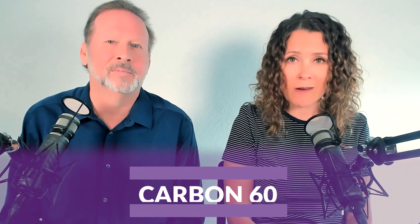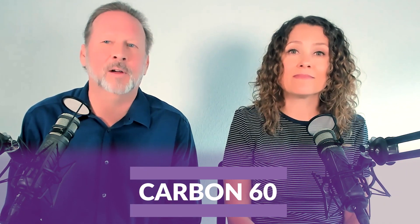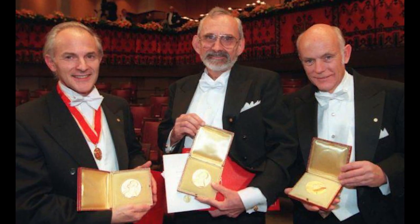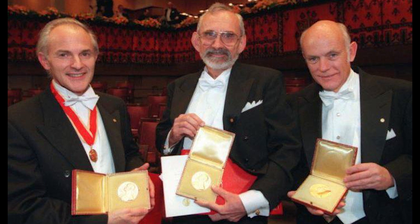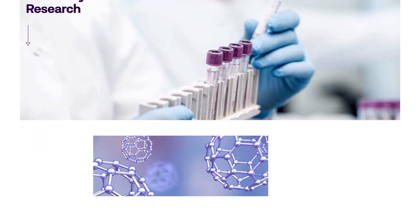Hi everyone and welcome to The C60 Show. A molecule was recently discovered that was found to be several hundred times more powerful than conventional antioxidants like vitamin C. That molecule is carbon-60. If you haven't heard of this molecule before, that is because it's fairly new to the scene. C60 was discovered in 1985 by three scientists who won the Nobel Prize in Chemistry for its discovery and it has been the subject of countless research studies.